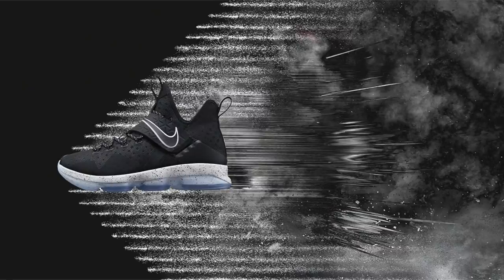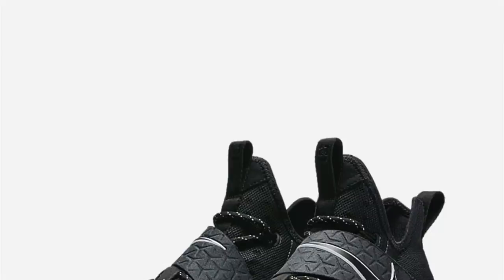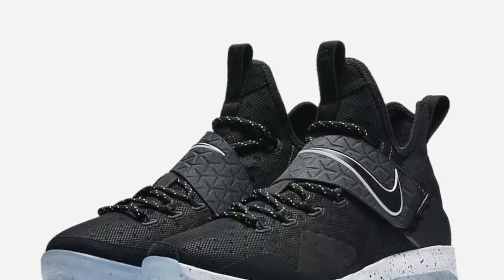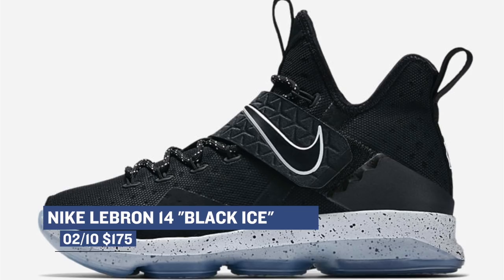You can grab those for $120 right now over at Finish Line. Jumping to tomorrow, we have a shoe that was actually delayed a little bit — the LeBron 14 Black Ice. These have zoom pods on the outsole, which definitely give you some impact protection, plus that strap to keep you locked in. They also have that Hyperfuse mix on the upper for protection and durability. Those are hitting select retailers tomorrow for $175.